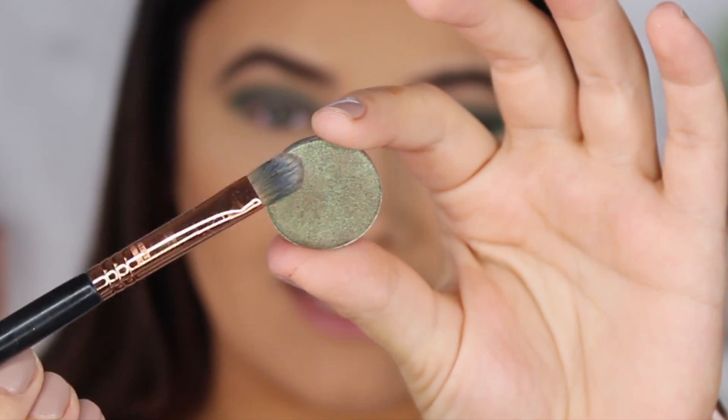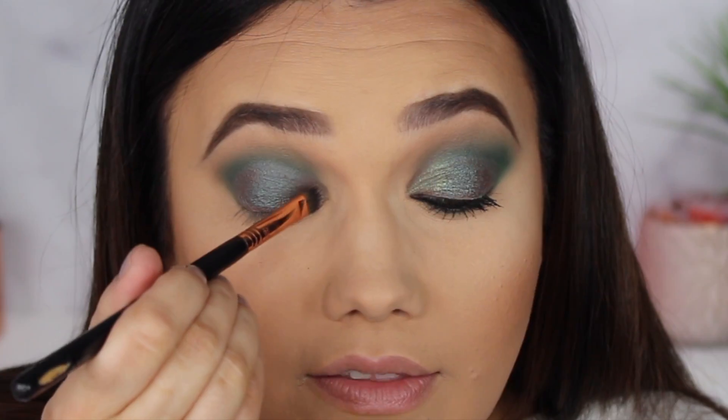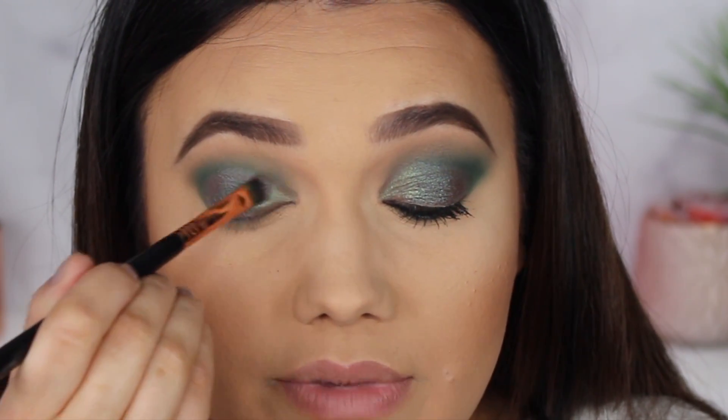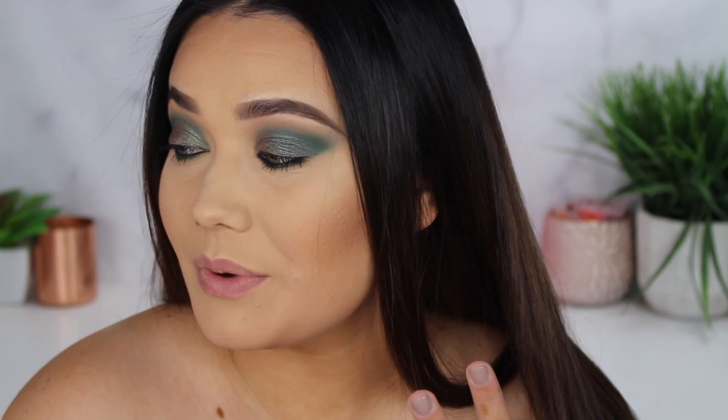With that same brush, I'm going to go into the shade Sideline, which is a little more olive-y and still has a nice duochrome. I only brought this on the inner half just to give a little dimension, and it just blends so beautifully on top of the previous color. And that is it for my green smoky eye, you guys. I don't know what my favorite look has been yet, and I could do so much more with this palette — this green is just my soul in eyeshadow.